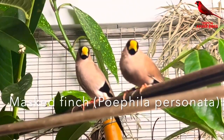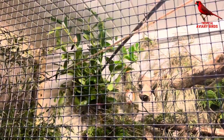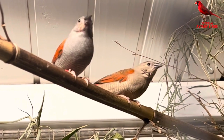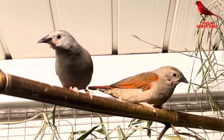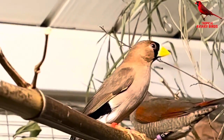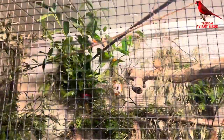Now moving on to the final aviary in this room. In this aviary we have the masked finch and the red-winged pytilia; in the aviary before we had the yellow-winged pytilia. It's important to know that both these pytilia species require lots of insects when rearing their chicks. Again we have an aviary with several different species, more or less all breeding, indicating there's no problem between these species.